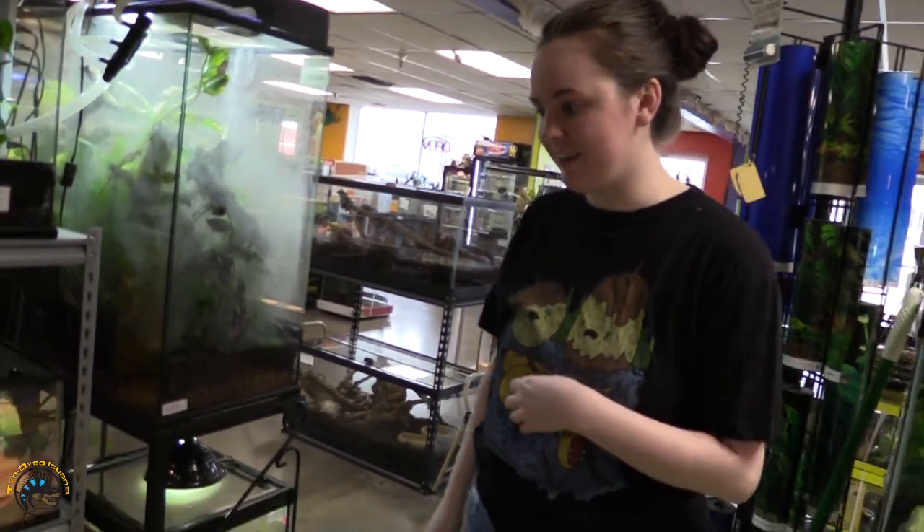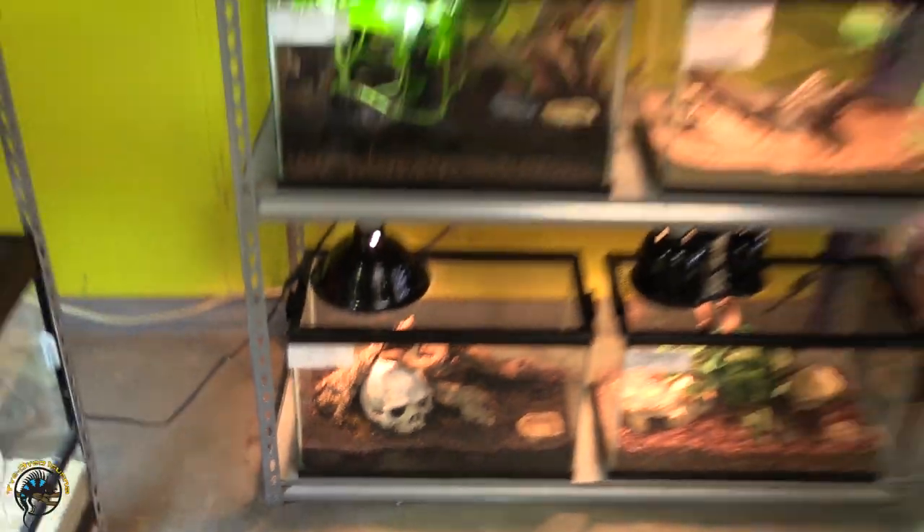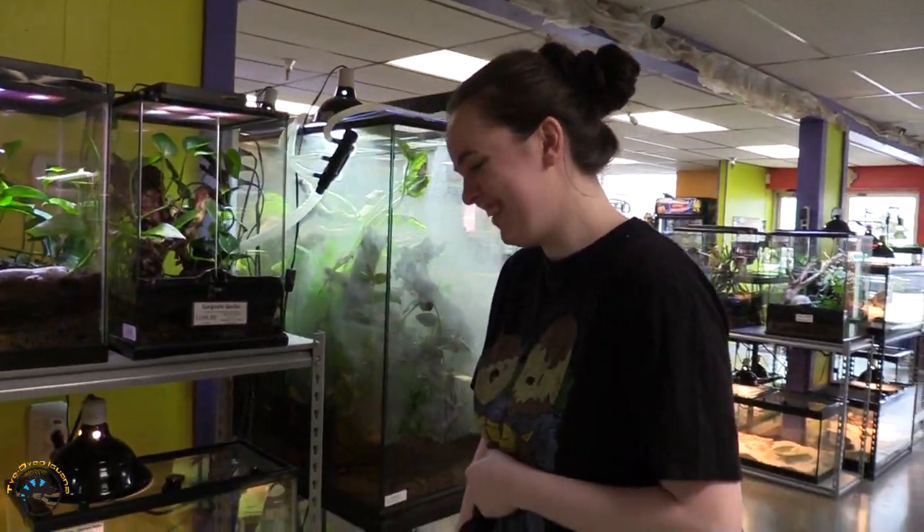So what new animal went out today, Danielle? Our baby Central American Bandit Gecko. Oh boy! You can actually see his little fabulous tail.